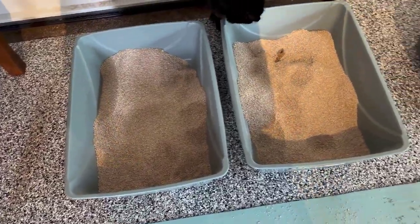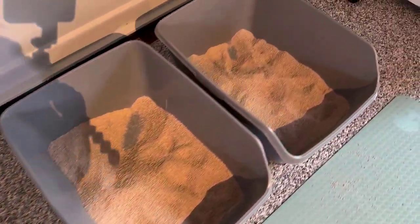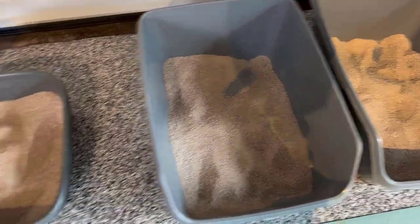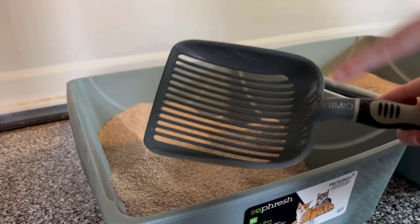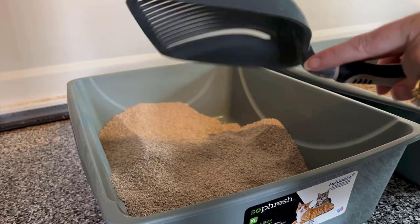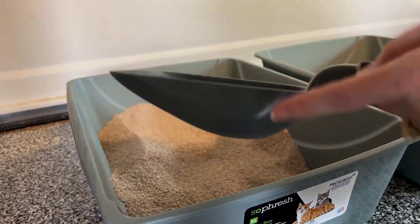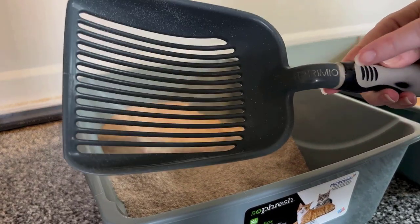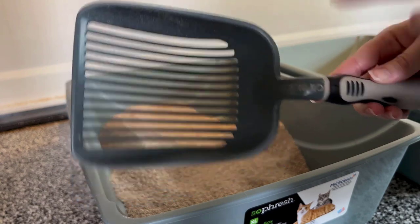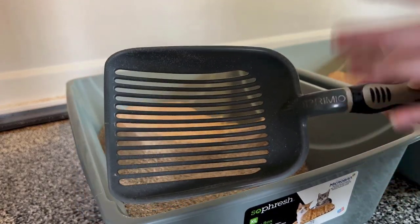First thing in the morning all the litter boxes are dirty, so we're going to go ahead and get them clean. You have to have a good scoop — the flimsy plastic ones just don't get it. This one is plastic but it's not flimsy. It's supposed to be like the best litter scoop on Amazon. I bought it a few years ago and it really is the best litter scoop I've ever had.